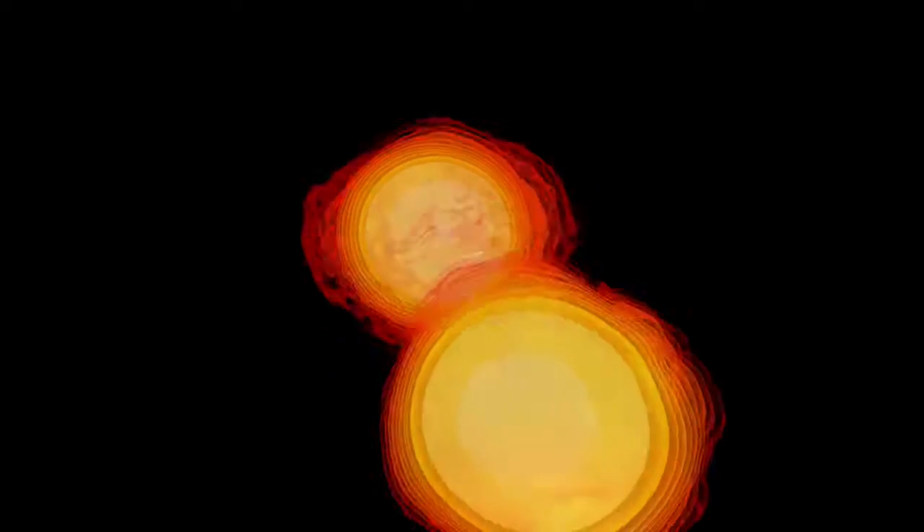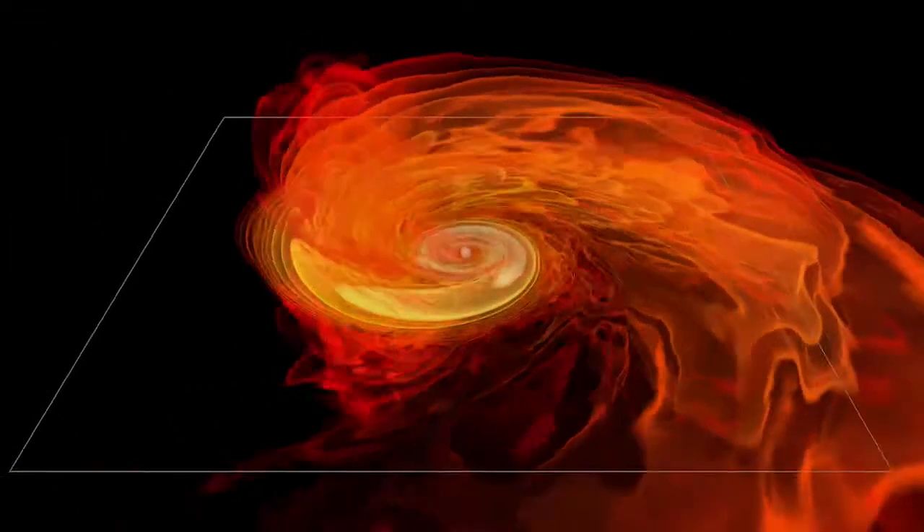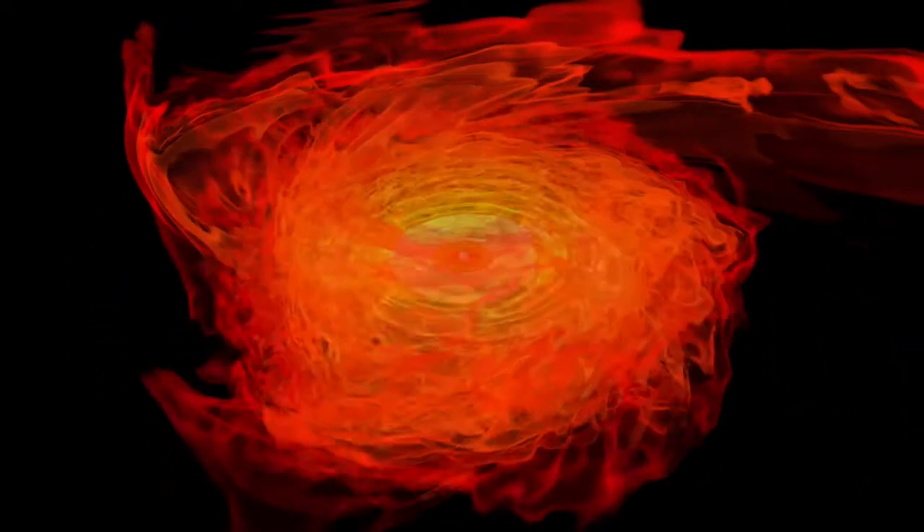Now just imagine two neutron stars in a binary system, which for millions of years consists of these two stars orbiting around each other — up until one point, when gravitational forces are so strong that the system has to fuse, possibly producing a black hole. Because neutron stars are made of matter, although very dense, when they merge they will produce radiation.